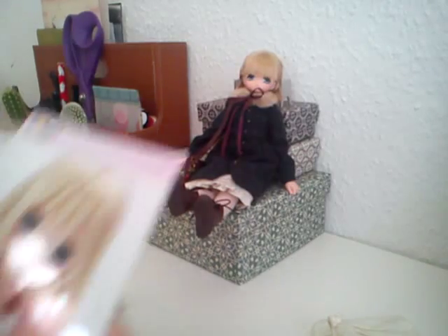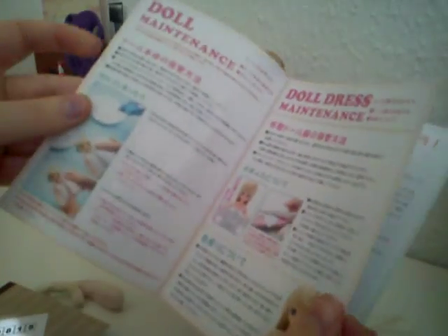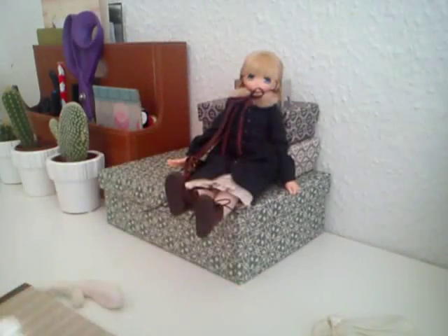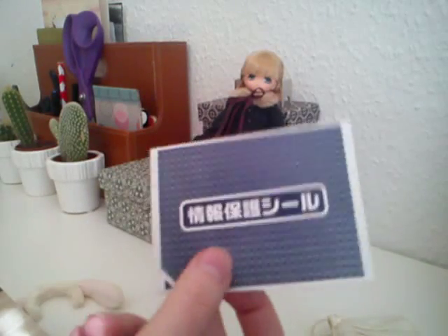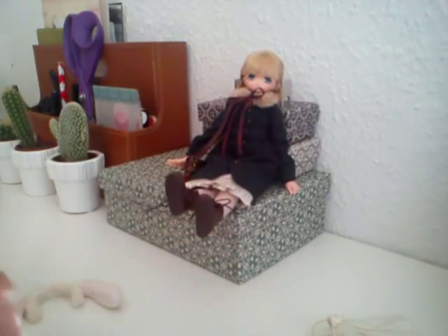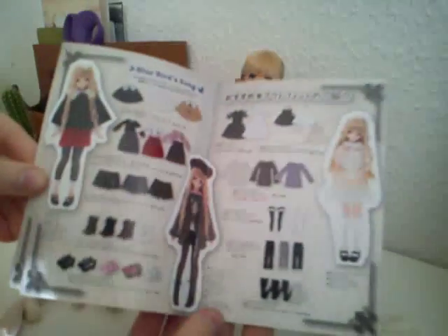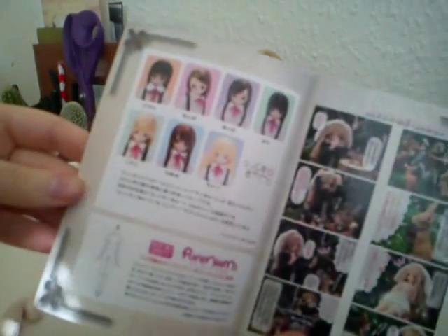She also came with all these little booklets. There's an instruction booklet on how to take care of them, how to put on the clothes, and how to maintain them. And a little ordering sheet, a sticker, and this little booklet with her in some different A-Zone clothes, and a little comic.